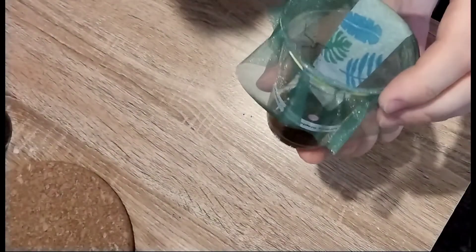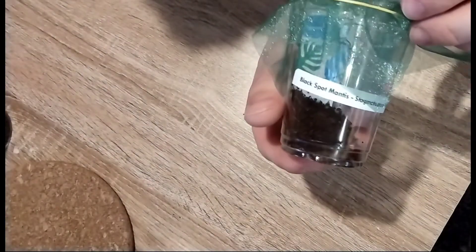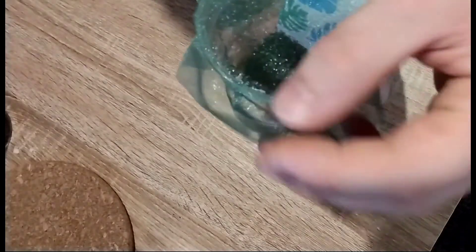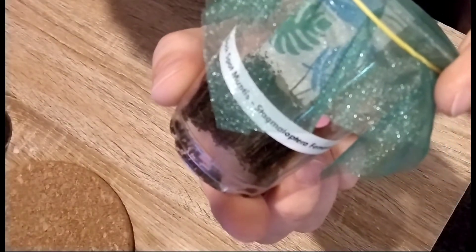Secondly, we got a black dot mantis from the Cheeky Mantis. Jenny fell in love with the one on display, so obviously we had to buy one — Jenny bought that one.